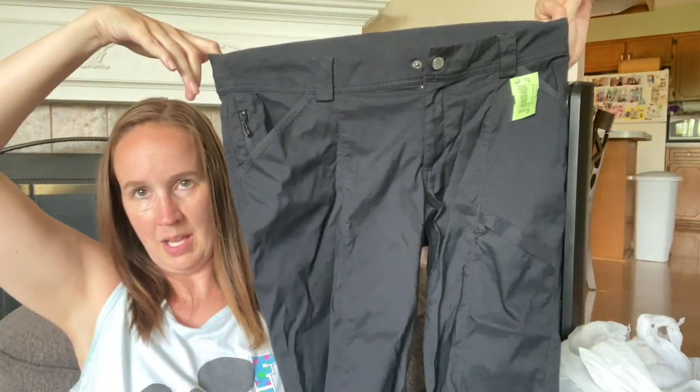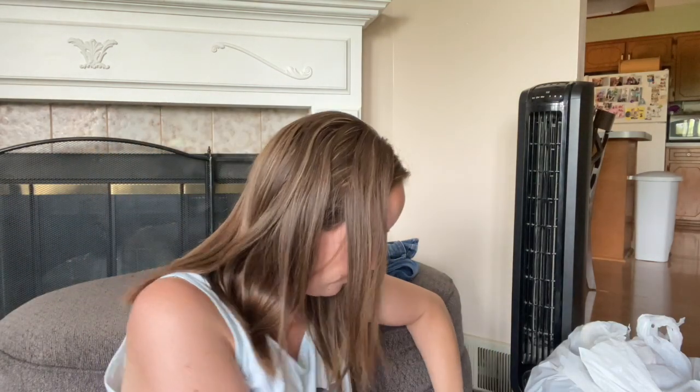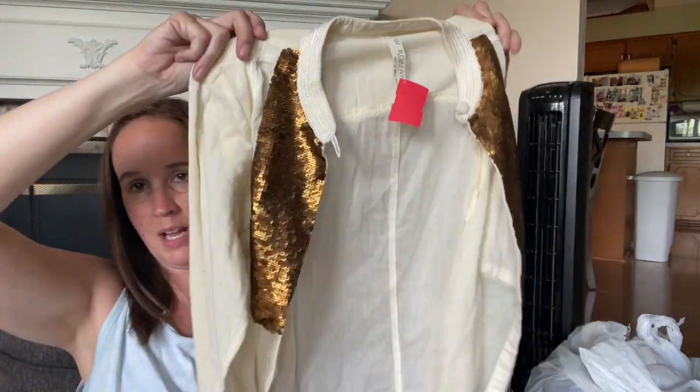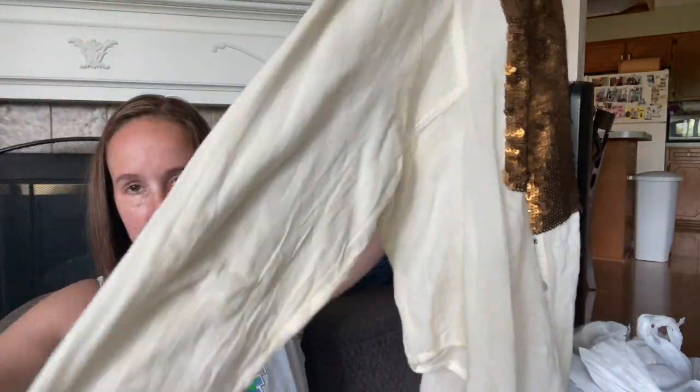These are a pair of Duluth Trading Company pants, 12 by 31, and 31 is a long inseam, so I definitely wanted to get these. People are hiking and doing lots of outdoor stuff right now, and I've sold a couple of Duluth things fairly quickly. With a little bit bigger size and longer inseam I thought these would be worth a try. And this is a New Romantics Free People top, size small. I don't hardly ever find New Romantics - it's got this pretty gold sequins up here. I'll probably only sell it for $20 or so but I thought I'd try it.